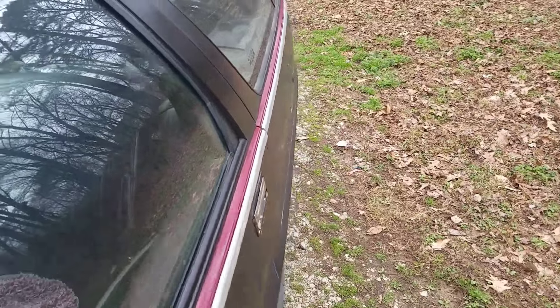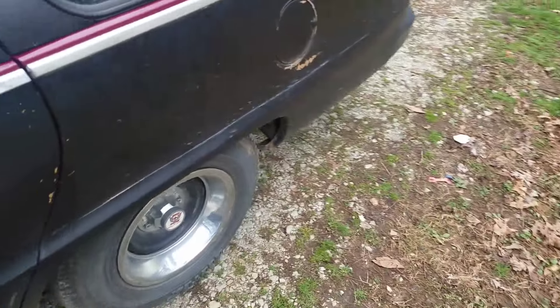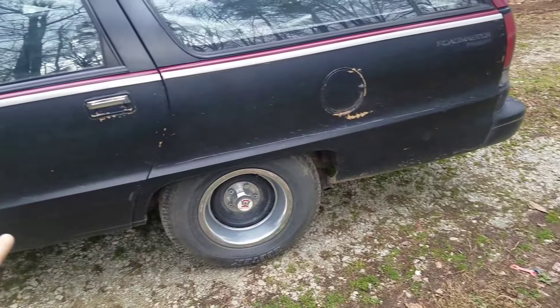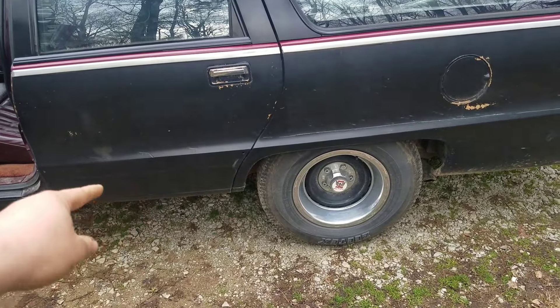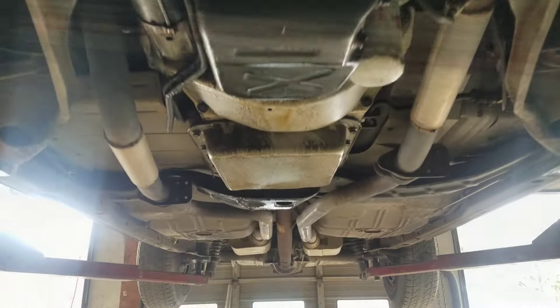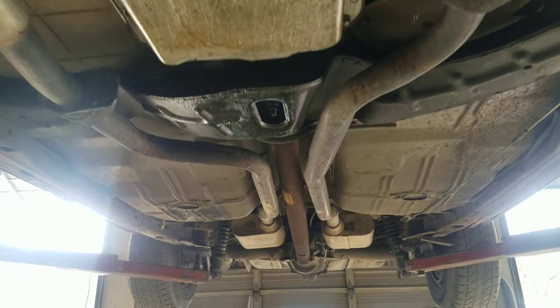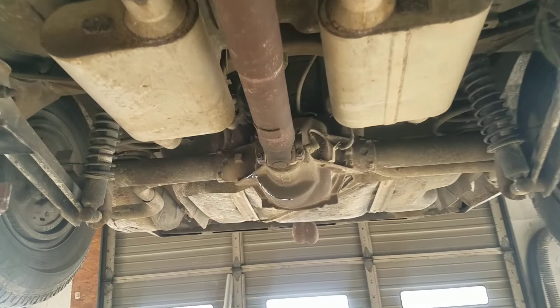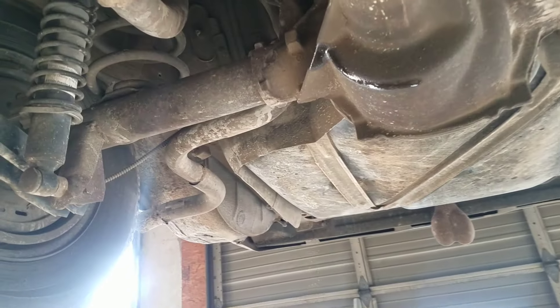We're gonna modify it, gonna do some modifications. Stock pipes with a Thrush turbo muffler. Let's go cut it up — cat deletes, stock exhaust pipe, Thrush turbo mufflers, out to the stock style.